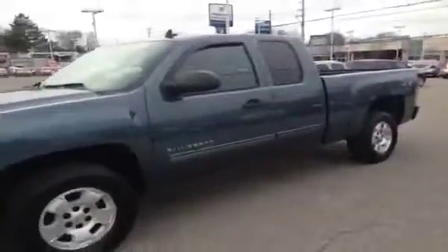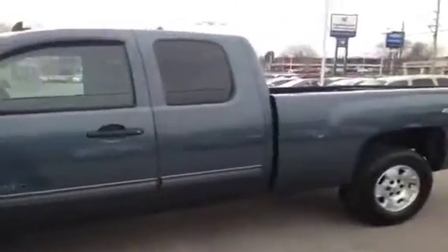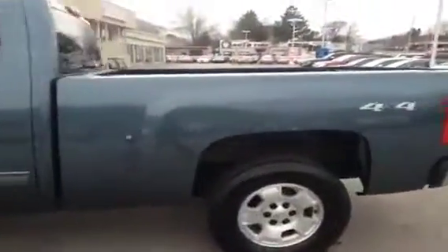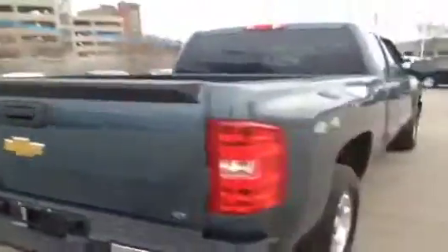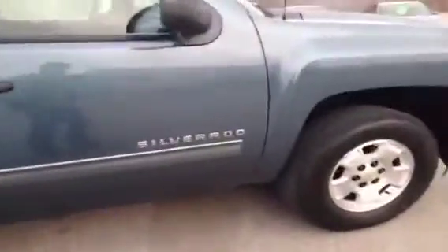It's Kyle Tuttle here from Ontario Motor Sales. Today we're taking a look at a 2010 Chevrolet Silverado Crew Cab. This vehicle is powered by the 4.8 liter V8 under the hood. It's got just 77,000 kilometers on it. The exterior paint color on this is a metallic blue, and this is the four wheel drive model. We'll just do a quick little walk around here before we take a look on the inside.